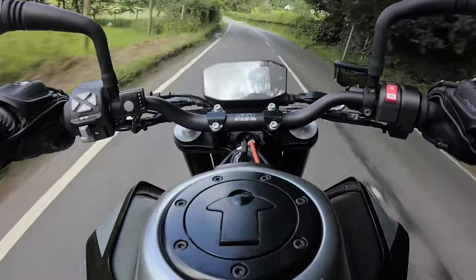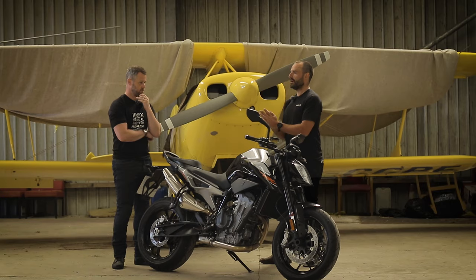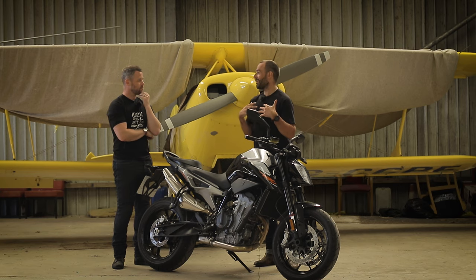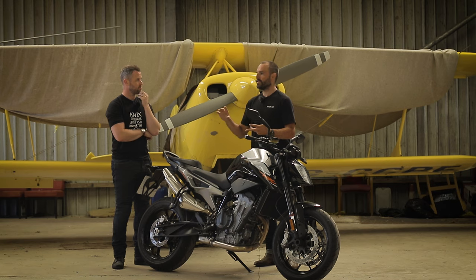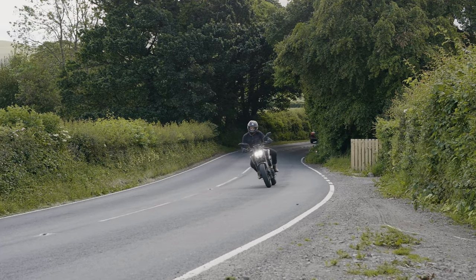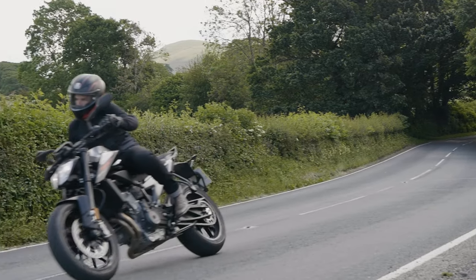There's lots of talk about the suspension — you've got WP but it is non-adjustable. Reviews differ on how people feel about it. I'm not a track monkey, and at no point did I think there was too much bounce or not enough control. KTM have done a fantastic job setting the bike up so that it works really well on the road in almost any environment, regardless of how spirited your riding is.